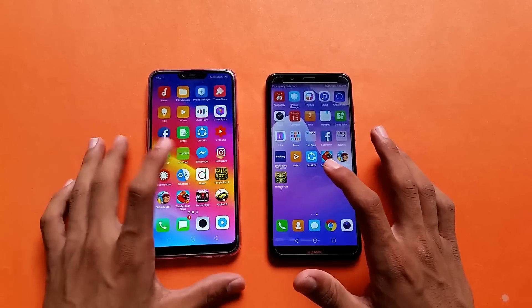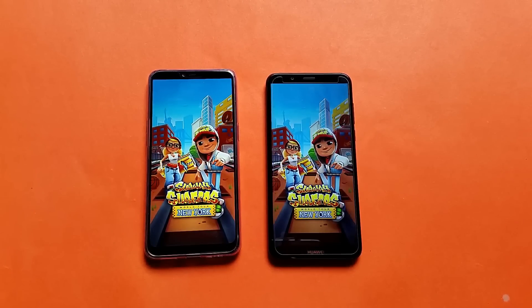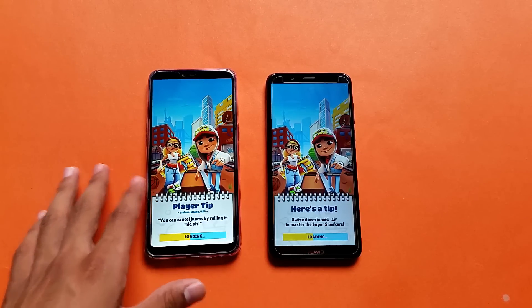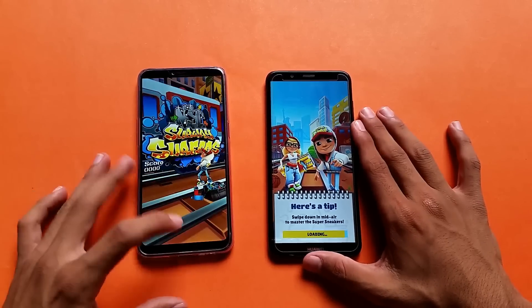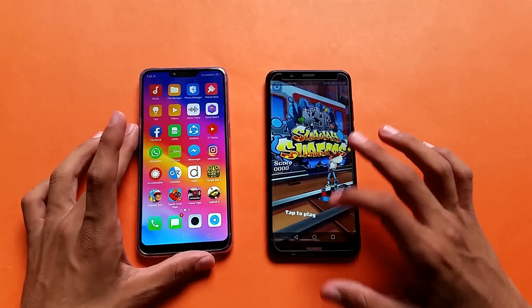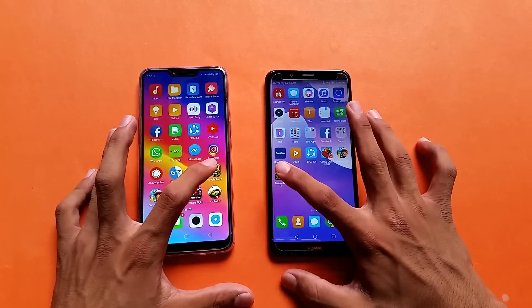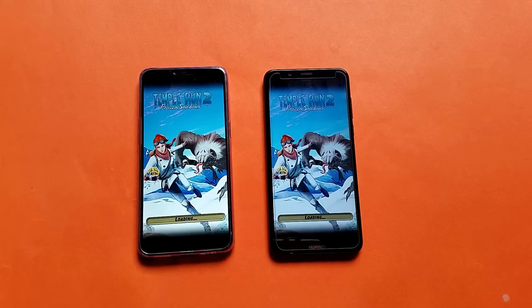Let's launch some game applications. First we have Subway Surfers. Both phones are in the same price range and both have an 18.5:9 aspect ratio. The Oppo A3s comes with a notch. Launching another game application — and you can see the Qualcomm Snapdragon 450 is fast, but the Huawei Y7 Prime opens the game first and is loading up faster than the Oppo A3s.